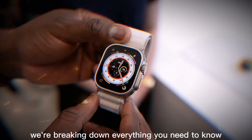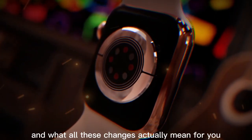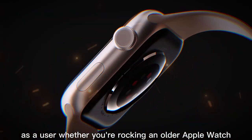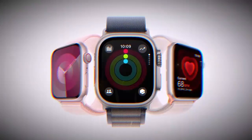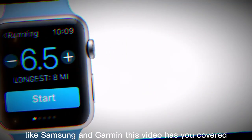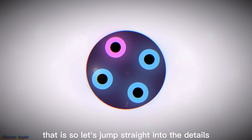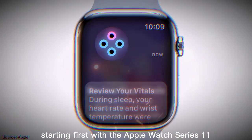In this video, we're breaking down everything you need to know — the confirmed upgrades, the leaks, the rumors, and what all these changes actually mean for you as a user. Whether you're rocking an older Apple Watch and considering an upgrade, or you just want to see how Apple is planning to stay ahead of competitors like Samsung and Garmin, so let's jump straight into the details starting first with the Apple Watch Series 11.